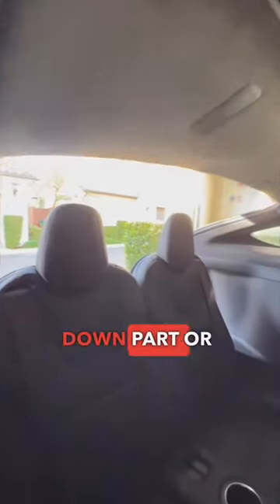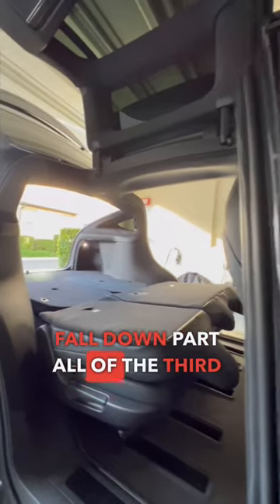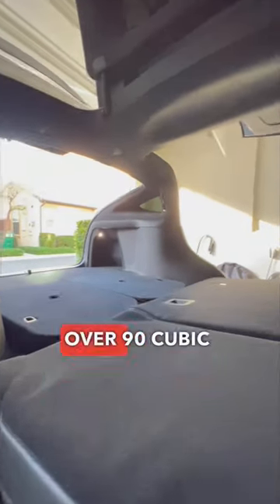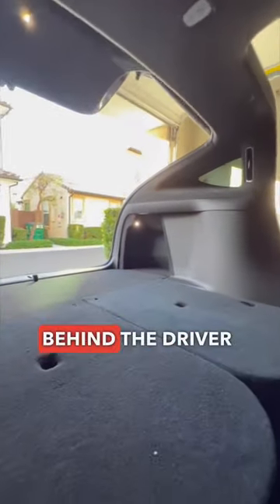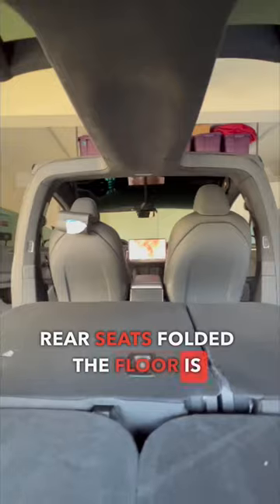You can fold down part or all of the second row. You can also fold down part or all of the third row, allowing for over 90 cubic feet of space behind the driver and front passenger seats. With all of the rear seats folded, the floor is completely flat.